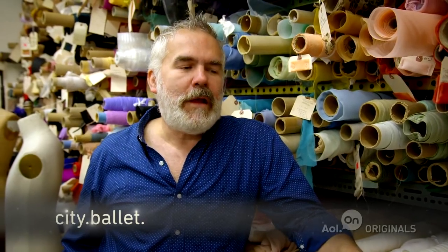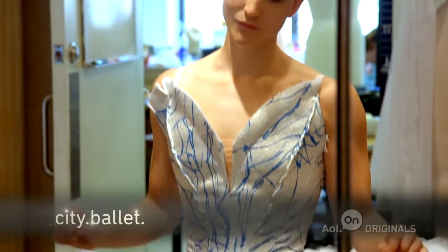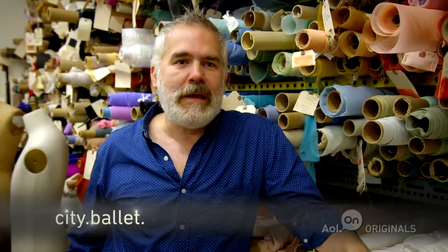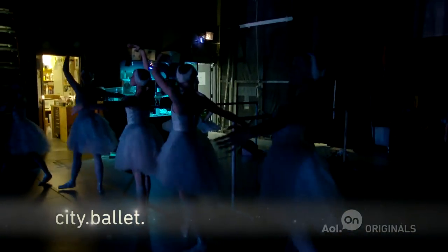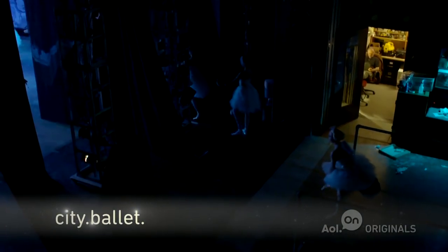A lot of what my job is here is to make dancers feel as secure in their costumes as possible so they're never thinking about that costume. Once they get out on stage, if they're not thinking about the costume, then I've done my job. I just want them to concentrate on the dancing.